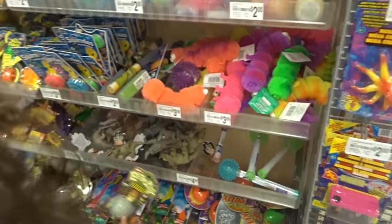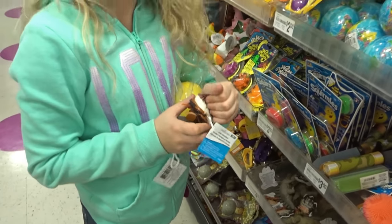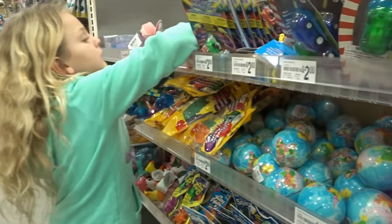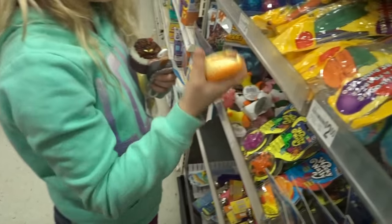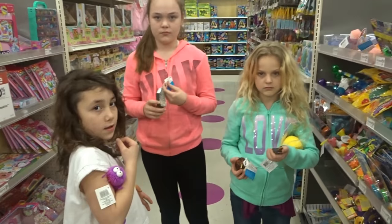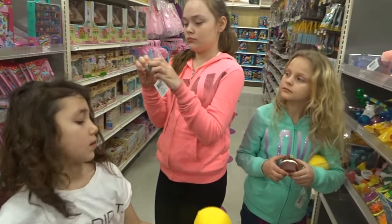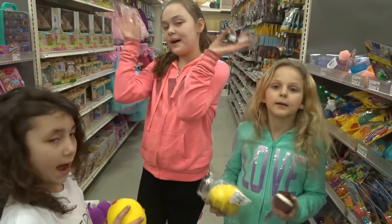All right, do you guys have all the stuff you're getting? You're getting the squeeze toy — that one isn't broken but it probably will be soon. All right guys, so we're gonna end this Michaels vlog for you guys. Thank you so much for watching — I'm glad we finally found the big chick squeeze toys we've been looking for. Thank you so much for watching, click like and subscribe, and we'll see you guys next time, bye!